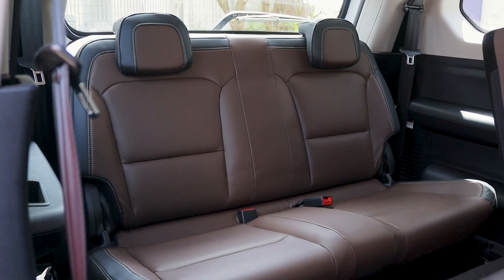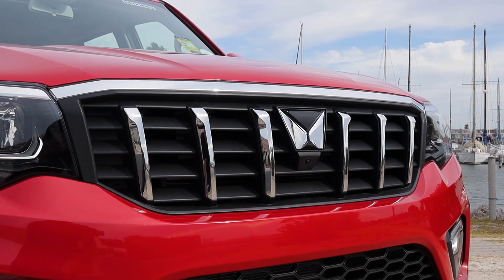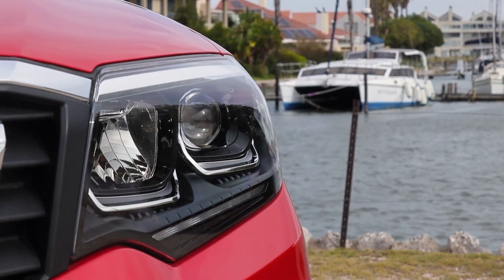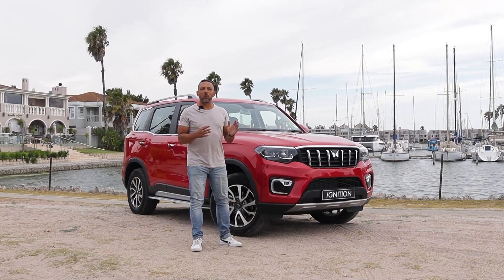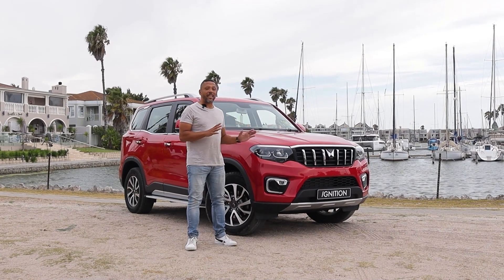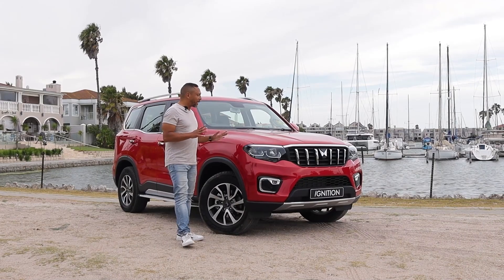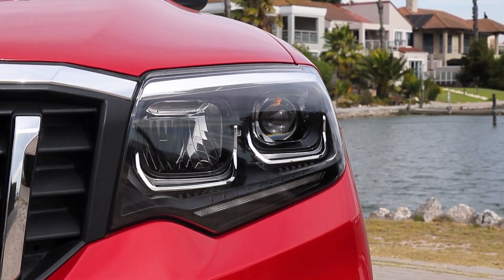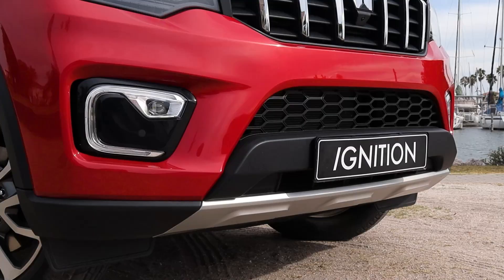You also don't get vents at the back. Let's take a look at what the new Scorpio N looks like from the outside — and remember this is an all-new model from the ground up. At the front you've got LED lights and Audi-esque style indicators with daytime running lights at the bottom.